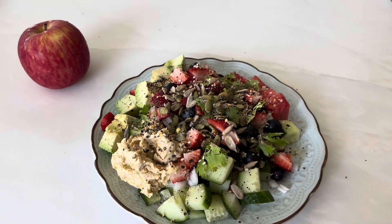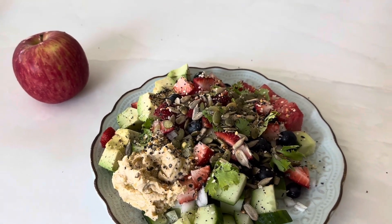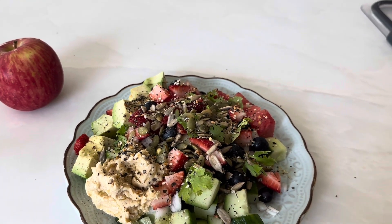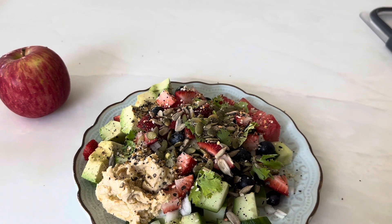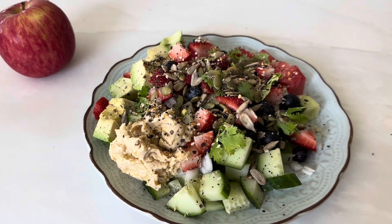For lunch today, we have hummus, cucumbers, watermelon, avocado, sesame seed, pumpkin seed, cilantro, blueberries, strawberries, some onions, olive oil, and everything but the bagel seasoning.